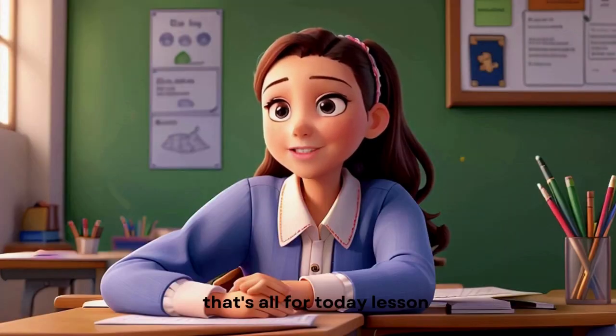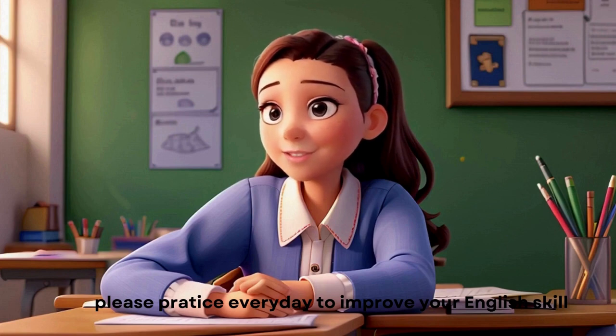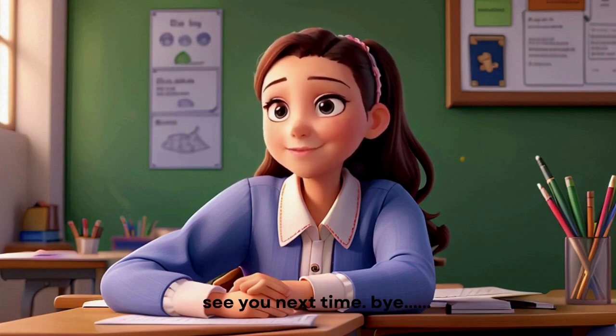Alright. That's all for today's lesson. Please practice every day to improve your English skills. See you next time. Bye.